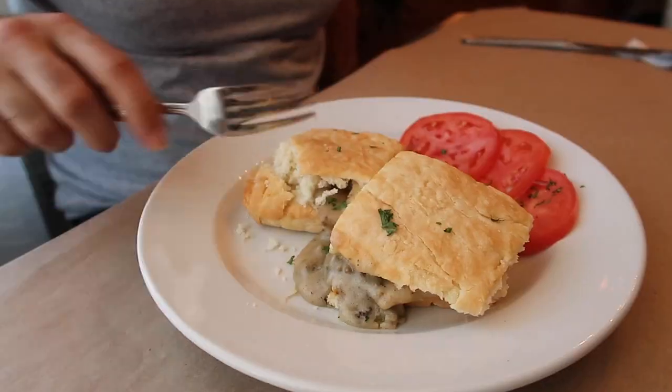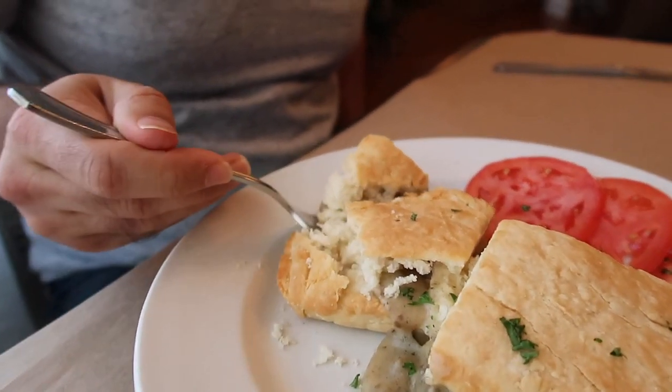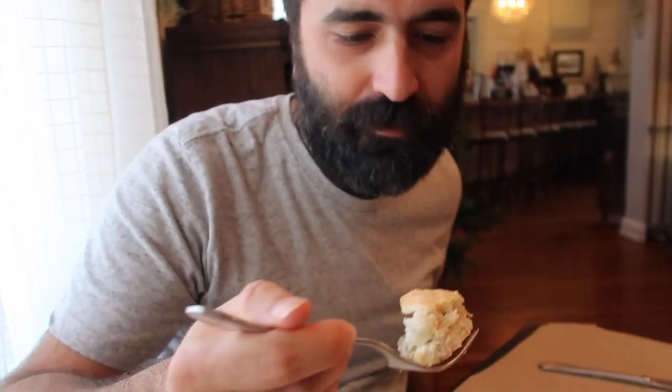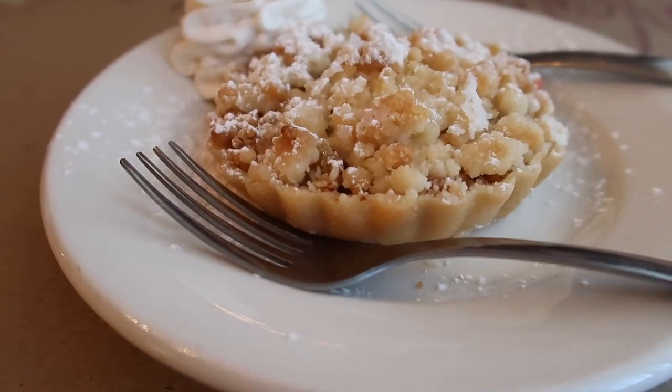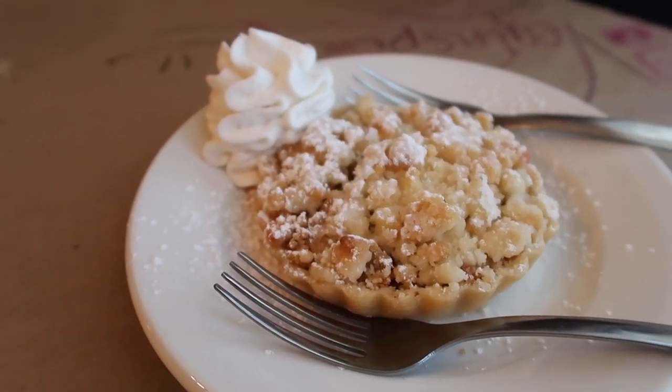I got some plant-based. This is great. I'm pretty good to dig it. It's like... good.